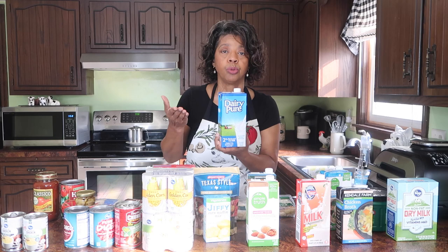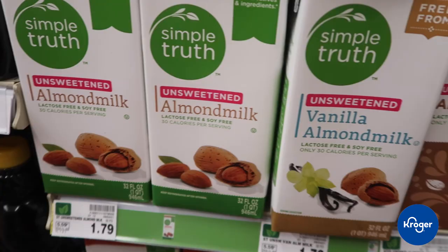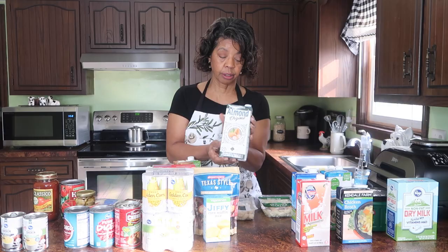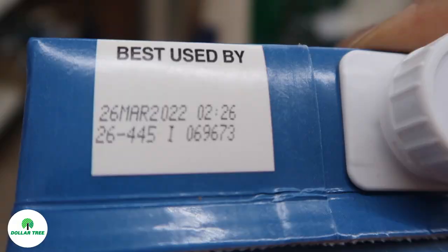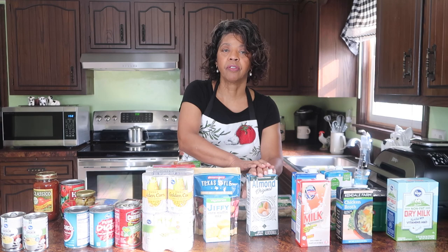When we're looking at almond milk, I buy it because my husband prefers it. The Simple Truth Almond Milk is $1.99 at Kroger. And then this Almond Original, which I picked up at Dollar Tree, was just a dollar. But again, the shelf life for the Dollar Tree one is March of 2022, so I don't get as long a shelf life on Dollar Tree products.